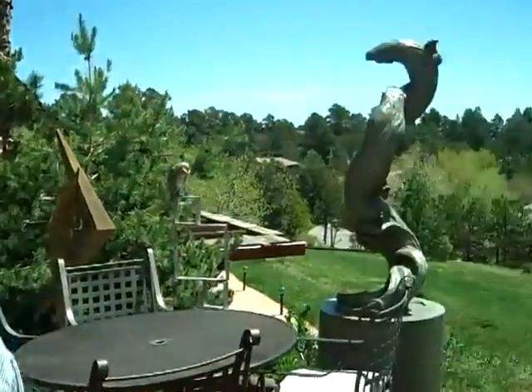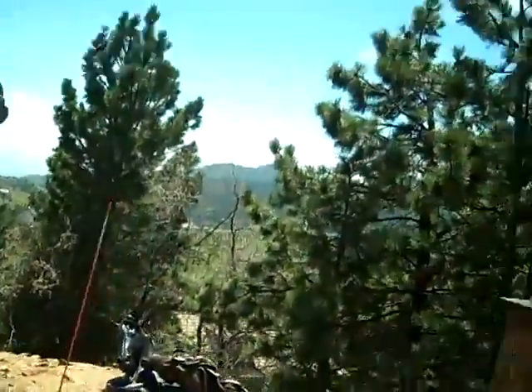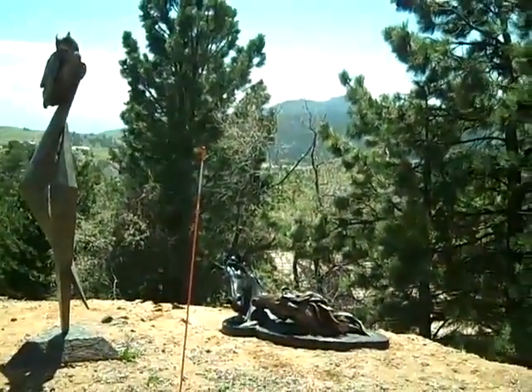Here's Patty Stacar. She is going to show you a few of her pieces here at her studio on Lookout Mountain. Hi everybody. I'd just like to show you a few of the pieces that are right here at my studio.